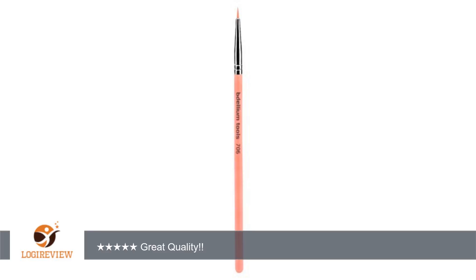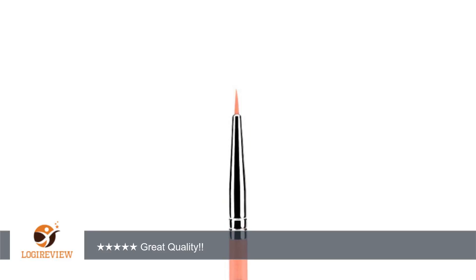A customer wrote: Amazing quality brush for the price. Perfect eyeliner brush that even the more expensive brands didn't have this particular size and shape. I'm definitely going to order more from this line. Great quality. Love this brush!